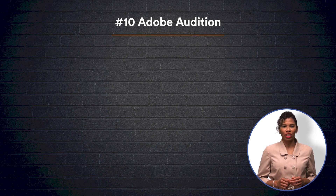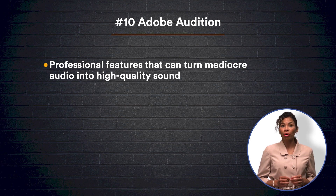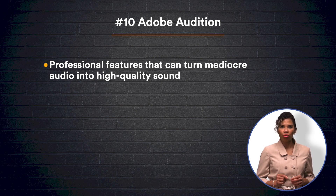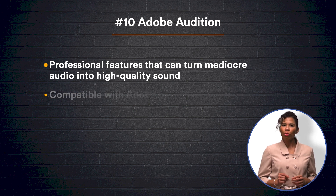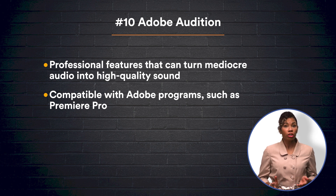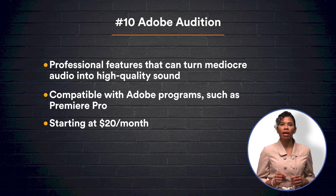Our list would not be complete without our tenth choice, Adobe Audition. Many professionals use Audition as it hosts a suite of tools that turn your audio recordings into high-quality sound. If you're recording in locations with background noise, Audition's noise reduction tools are an effective way to enhance your audio. Its multi-track features enable you to edit each speaker's voice to ensure audio compatibility. If you often work with other Adobe programs, choosing Audition will allow you to build seamless creative projects. Audition requires a paid plan beginning at $20 a month.